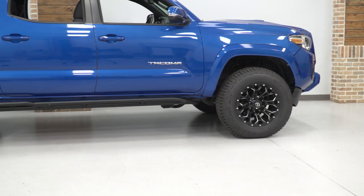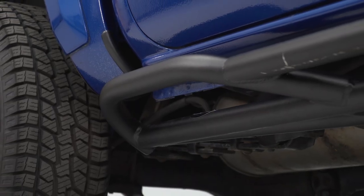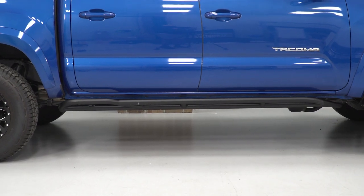Others may also mount to the body like mentioned before, or may have a stepping pad designed for accessibility as well as protection. If you're in search of a serious set of sliders that will offer you the clearance and the durability that you need for your Tacoma, then this is a great pick.